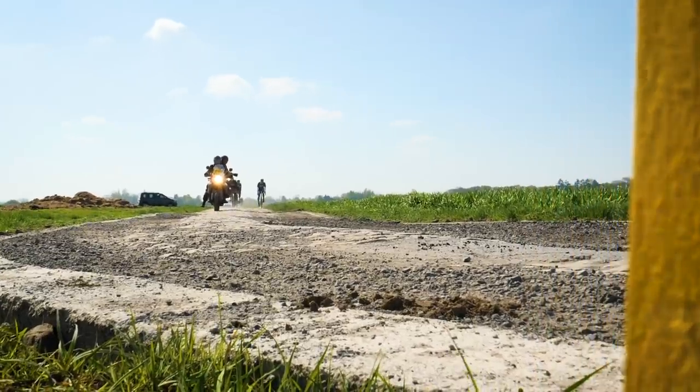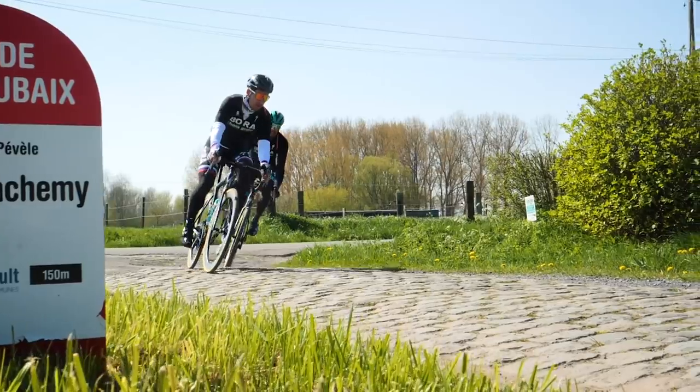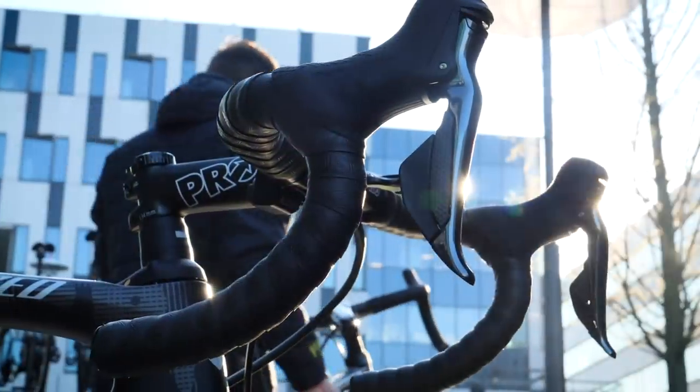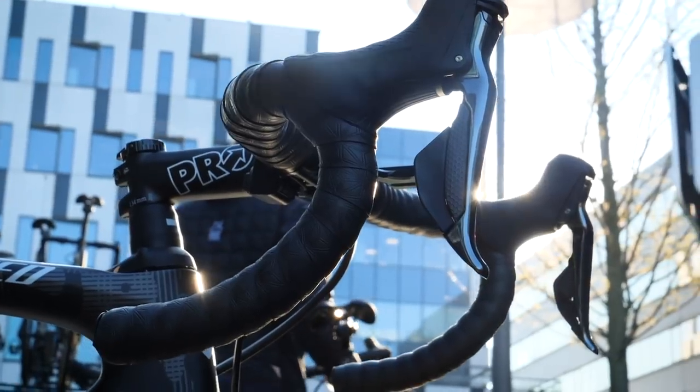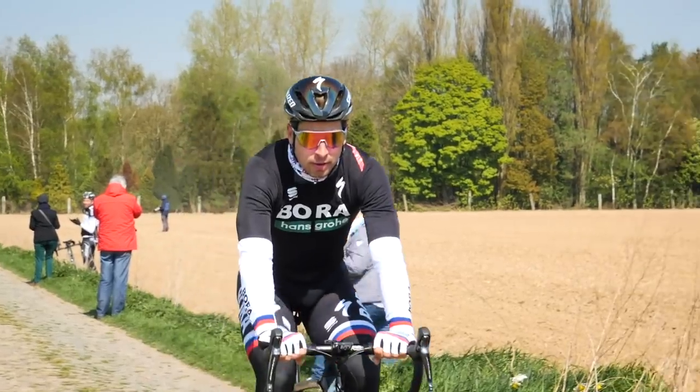We've come to Northern France with the help of our friends at Shimano to see how the teams prepare for this savage one-day race. In particular, we're going to be focusing on the preparations of Bora Hansgrohe, as they'll be wanting to replicate the success of their star rider Peter Sagan, who won last year.